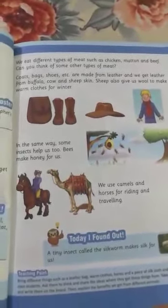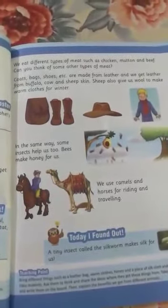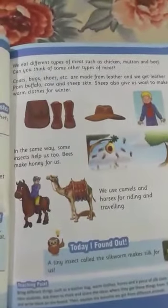Can you think of some other types of meat? Can you tell me what we eat? Yes, absolutely. Exactly. Okay, put your finger on the third line.